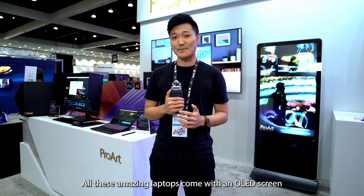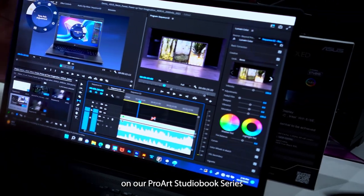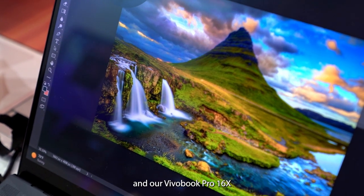All these amazing laptops come with an OLED screen. On our ProArt StudioBook series and our Vivobook Pro 16X, you'll even find the world's first 3.2K 120Hz OLED display for really smooth visuals and stunning colors.